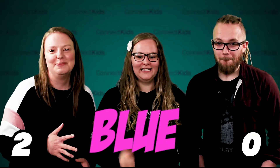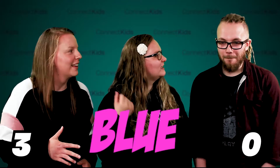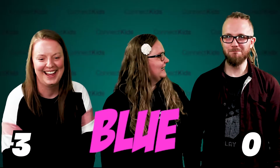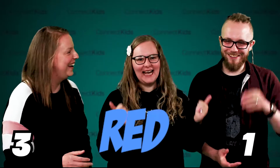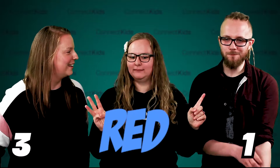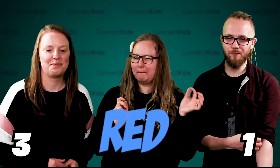Number three. Go! Blue. Pink. It's pink. It's written as blue but it's actually pink. Okay, you're ready. You might be on to redeem yourself because it's three nil. So this is number four. Go! Blue. Yes! It's blue. I'm going to give you a point for that. So it's three one. He was marginally quicker.